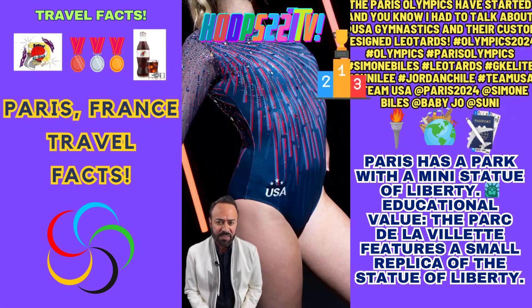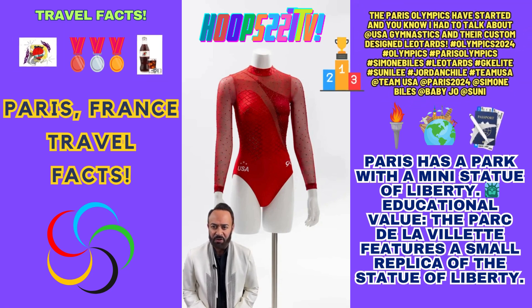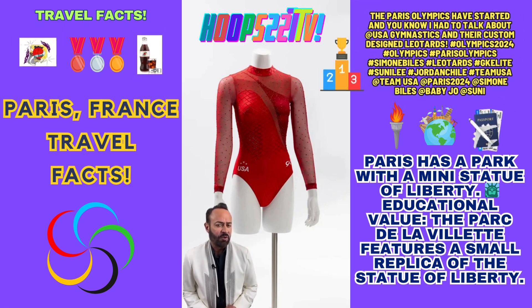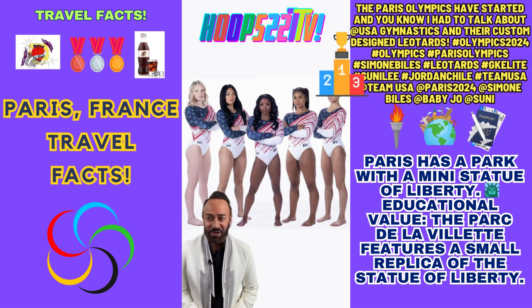The leotards were custom fit to each gymnast's measurements. GK produced 22 sets of the Olympic collection to cover all the national team members plus a few extras just in case. We're all rooting for Team USA, but as far as fashion, they get a gold medal from me.